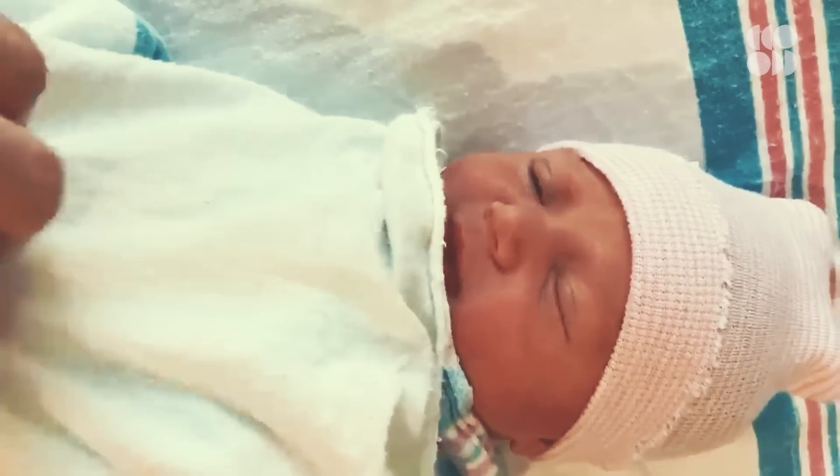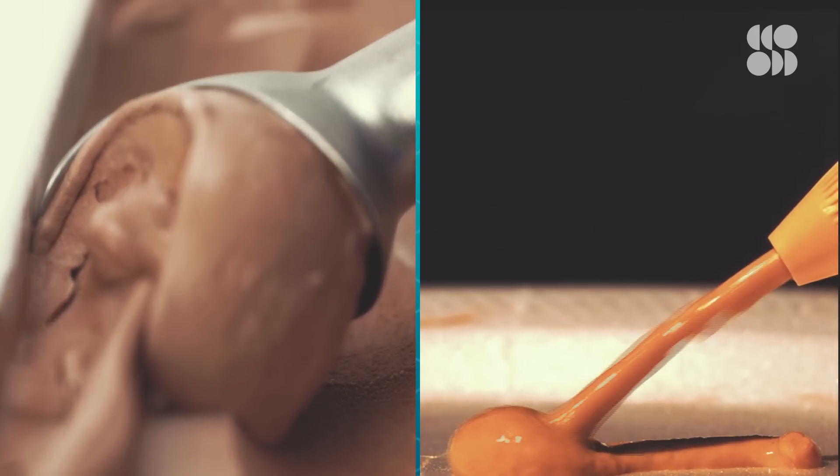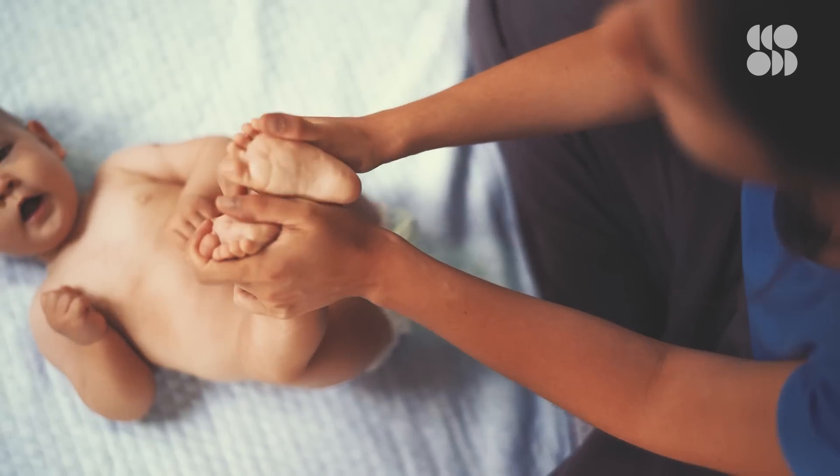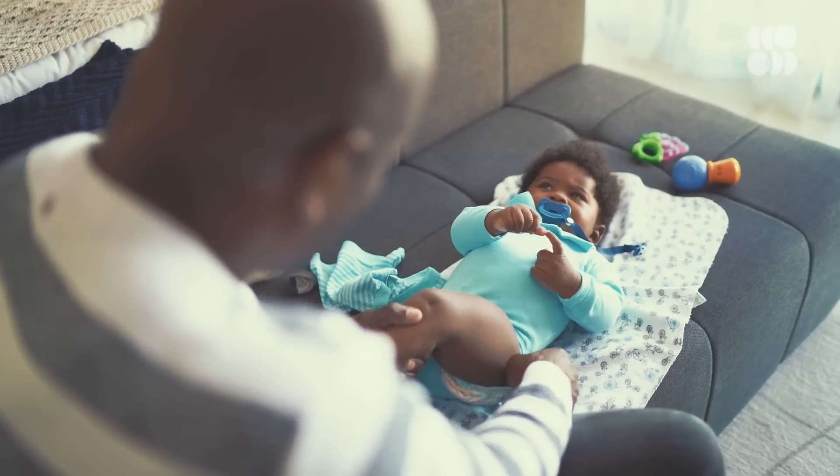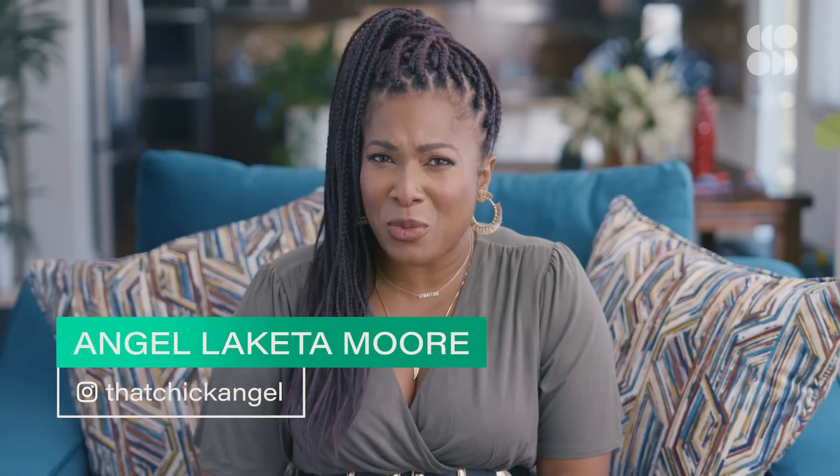Everybody does it, especially babies. You can tell a lot about a baby's health based on the consistency, the color, the smell. Yes, I'm talking about poop. Now I know you probably don't want to talk about it, especially since you spend so much time cleaning it up, but you probably see a dirty diaper every once in a while that makes you wonder — is that normal?